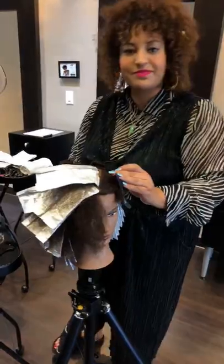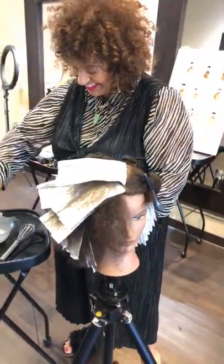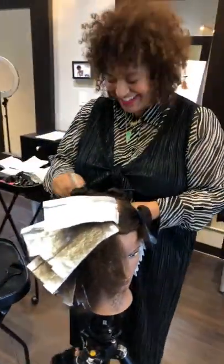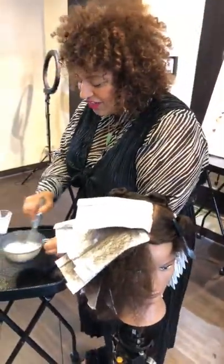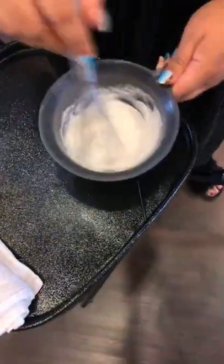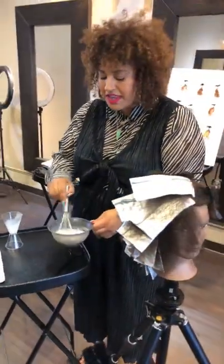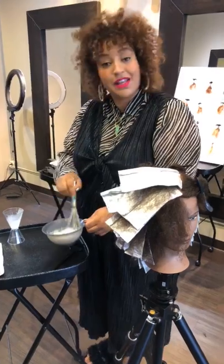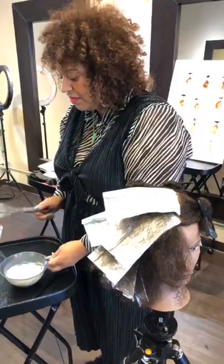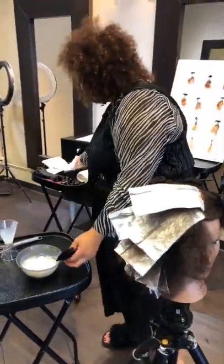Looking at the foils here, we first start with a diagonal back, then diagonal forward, then diagonal back, diagonal forward — so like a zigzag, always connected as it goes through. The first thing I'm mixing up is dual purpose lightener and 10 volume developer. Your volume of developer is really key with any texture, but especially with curly hair. The biggest thing with curly hair and maintaining its integrity is elasticity — the hair's ability to really stretch and retract.